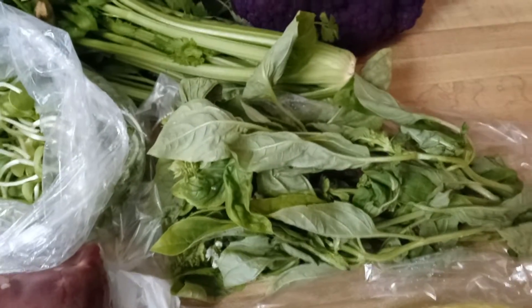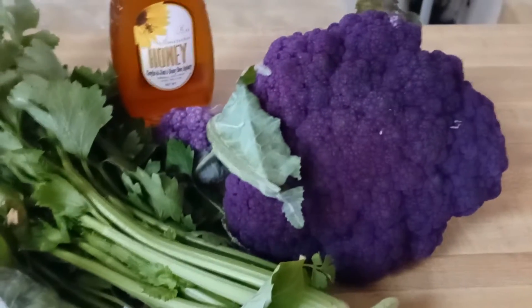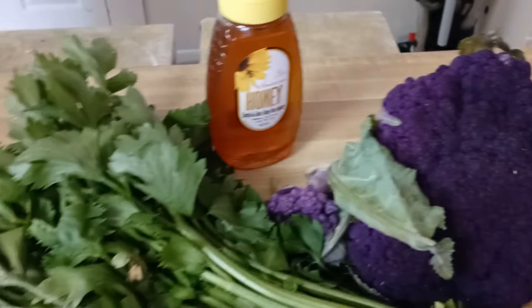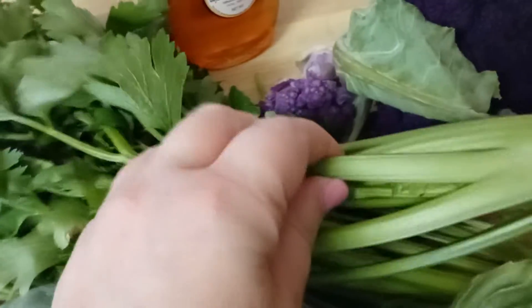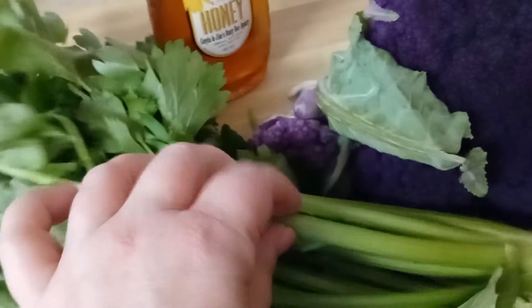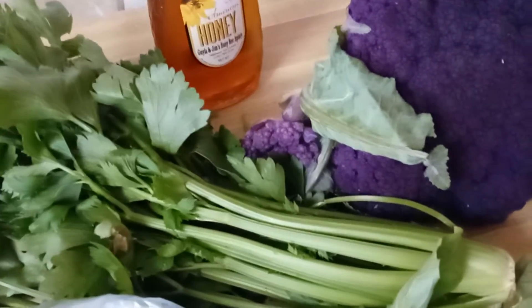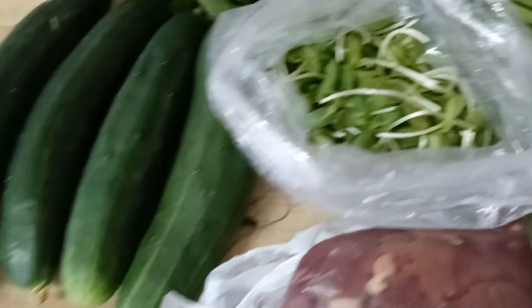At the farmer's market we got some fresh basil because my daughter is going to make pesto this week. I got the most beautiful purple cauliflower — that color is unfiltered, it's just gorgeous, and it was about five bucks. There's also local honey, homegrown celery which is really tiny and delicious, and I got sunflower sprouts to use for salads.